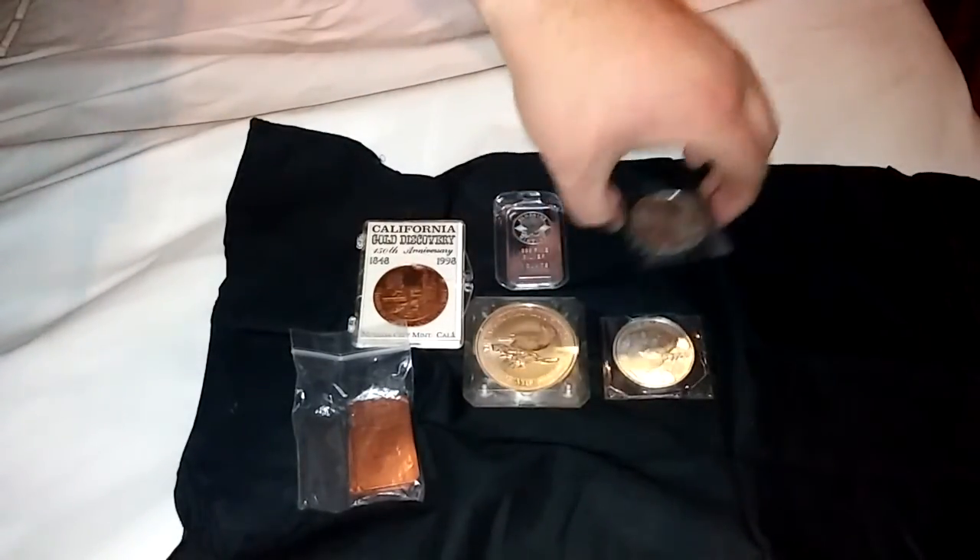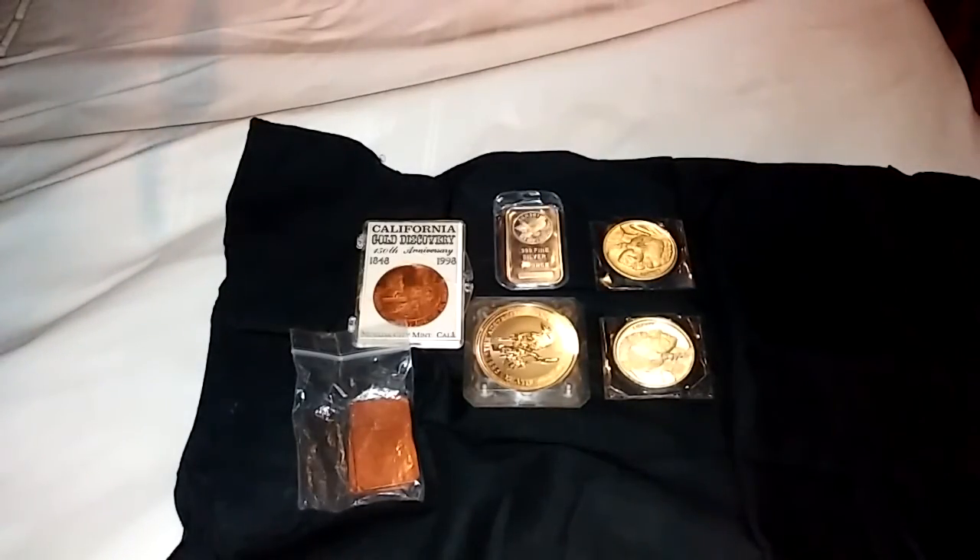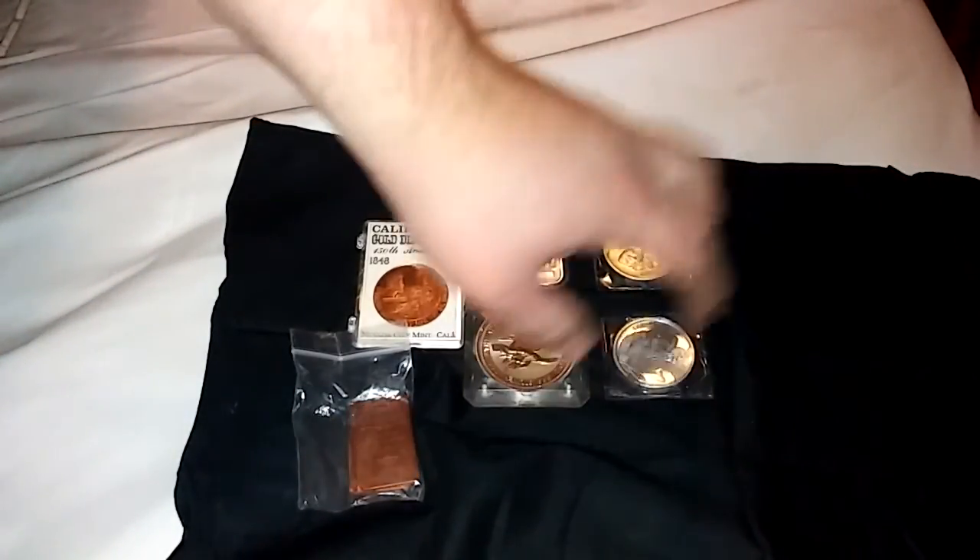I got a couple of these buffalo Indian head silver pieces. These I bought off my brother.